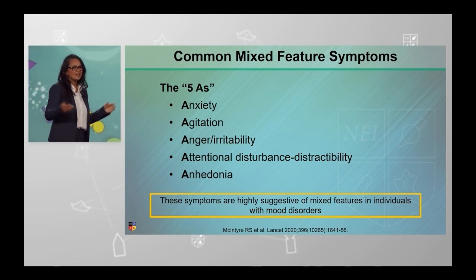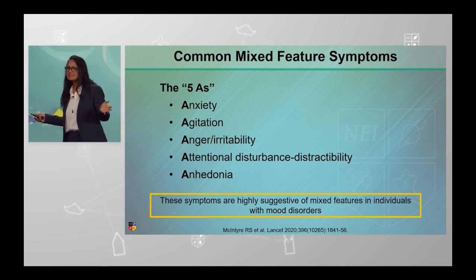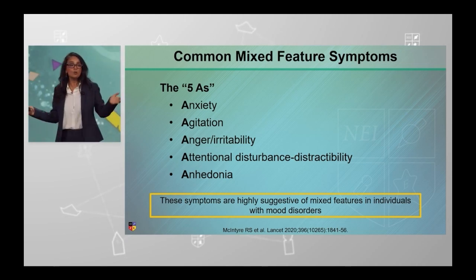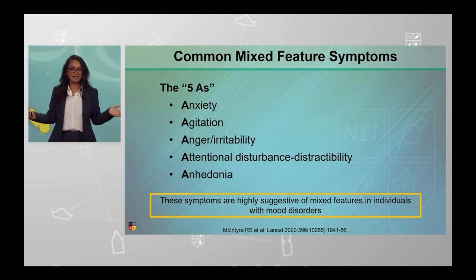You might be asking: Dr. Singer, are you just talking about difficult-to-treat symptoms? Is that what mixed features are? Well, maybe — but then what should we do about it?